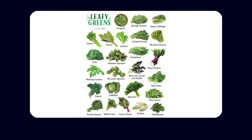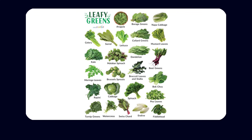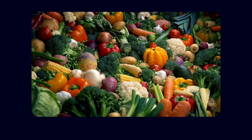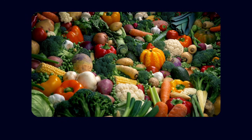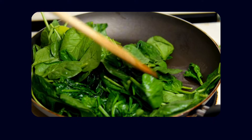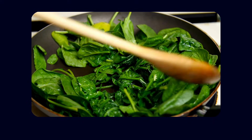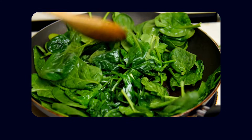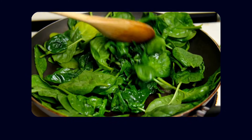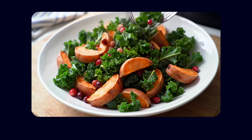Dark leafy greens such as spinach and kale offer some of the densest nutrition found in any foods. They deliver vitamins, minerals, folate, and plant compounds that directly support neuronal and vascular health. In one remarkable study, people who consumed roughly one serving of dark leafy greens each day had cognitive abilities comparable to individuals 11 years younger. These aren't subtle changes — they're biologically meaningful.